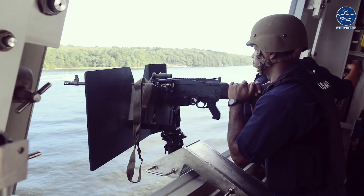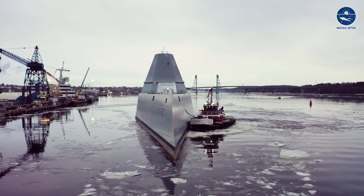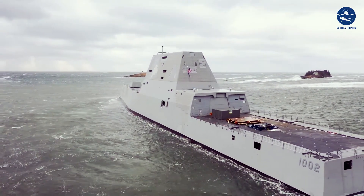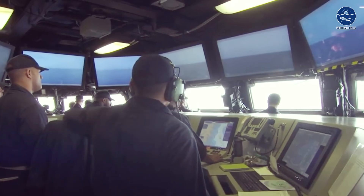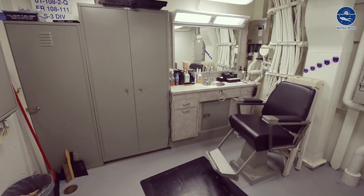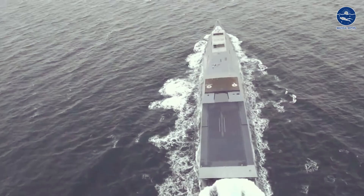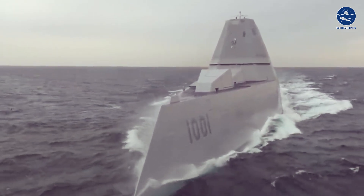Safety and damage control in the Zumwalt are prioritized with an advanced system that combines sensors, cameras, and automated firefighting capabilities, ensuring a quick response to ship-threatening events. This also improves survivability and reduces the crew needed for damage control. With automation in many systems, it requires a smaller crew of just 140, providing both cost savings and improved living conditions for crew members. The stern deck also serves as a landing pad for helicopters, unmanned aerial vehicles, or other aircraft, adding further versatility to its long list of capabilities.